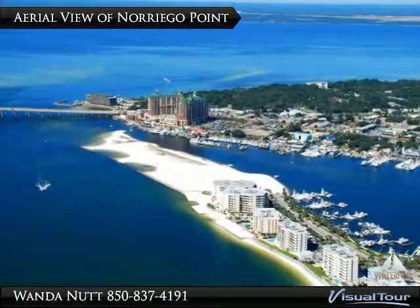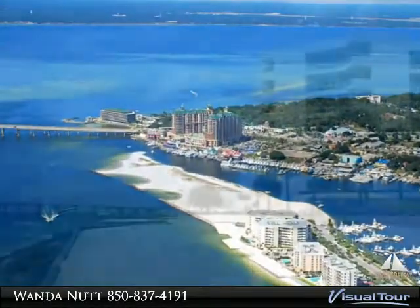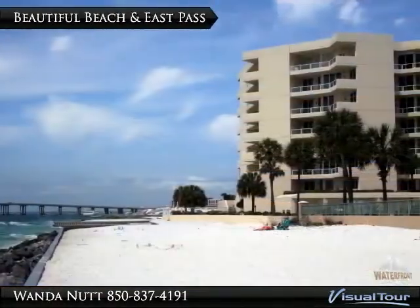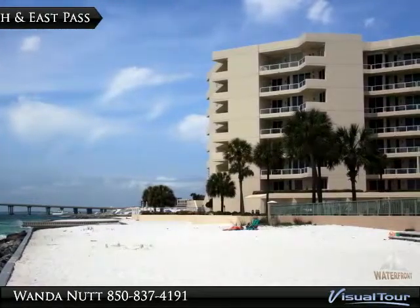A very special, one-of-a-kind opportunity to live on the beach in a residence that offers the space and privacy of a home on the water, with the convenience, security, and maintenance-free lifestyle of a luxury condo.